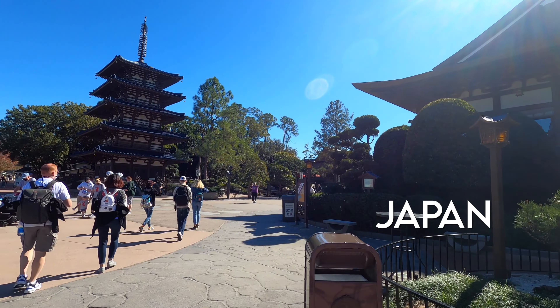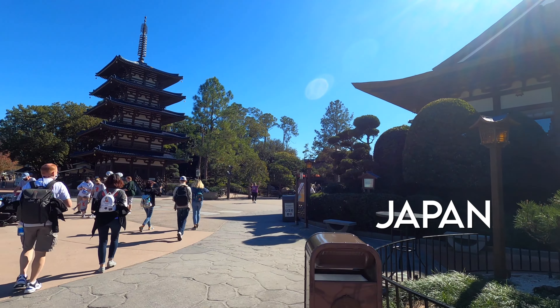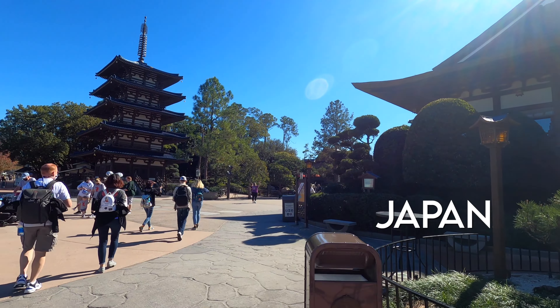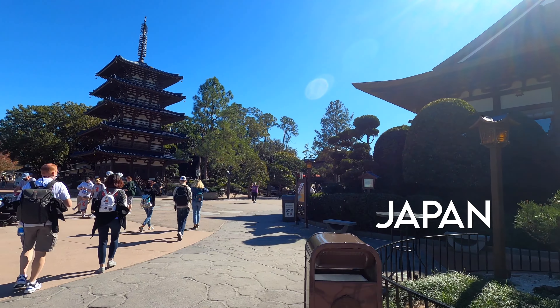So we are in the Morocco Pavilion. Wow, this is beautiful. So much detail here. This is a cool looking place — it's called the Fez House. Check this out.